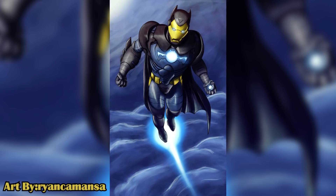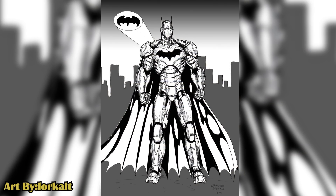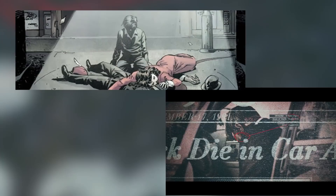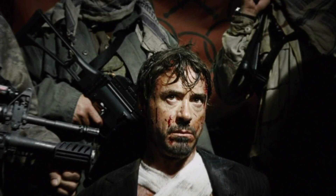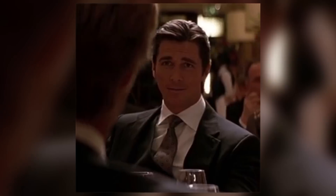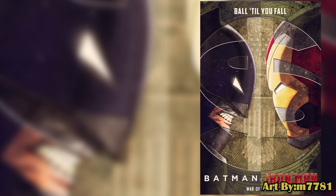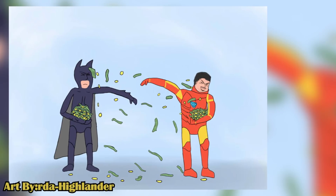One such fan-created character was Iron Bat — also known as Tony Wayne — a fusion of Iron Man and Batman. This iteration is not a ship but rather an observation of the fact that these two characters share a lot of similarities: both rich with playboy personas, both shaped by tragic backstories involving the deaths of their parents, both lacking superpowers, and both flawed, coping in not the healthiest ways. This has long led fans to ponder which character is better and who would win in a fight.